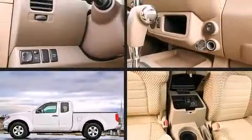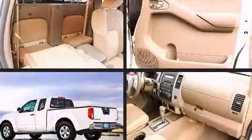Outstanding design defines the 2011 Nissan Frontier. This four-door, four-passenger truck provides exceptional value.